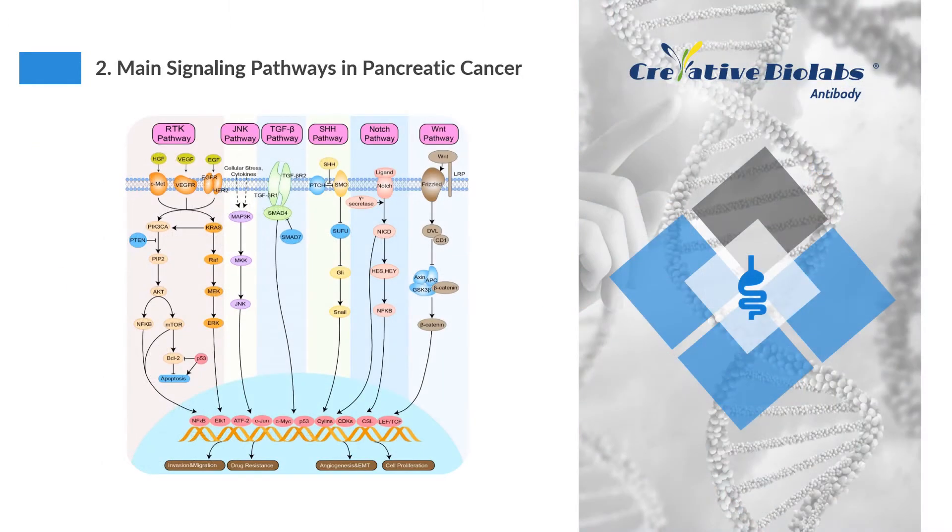Pancreatic cancer, once invasive, is for the most part incurable. Therefore, the best chance for a cure currently rests in early detection before it invades. With the rapid development of molecular biology and genomics, it is known that the molecular pathogenesis of pancreatic cancer is extremely complicated. Its occurrence, development, and metastasis are closely related to a variety of gene mutations and signaling pathway abnormalities, such as the RTK pathway, JNK signaling pathway, TGF-β-SMAD pathway, WNT signaling pathway, SHH pathway, and NOTCH signaling pathway.